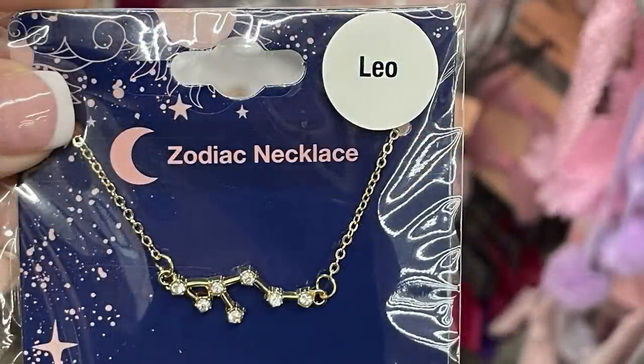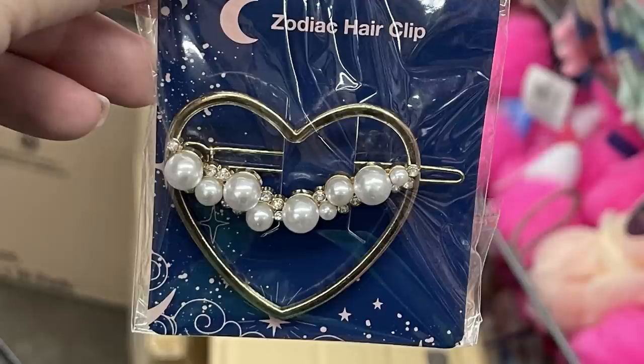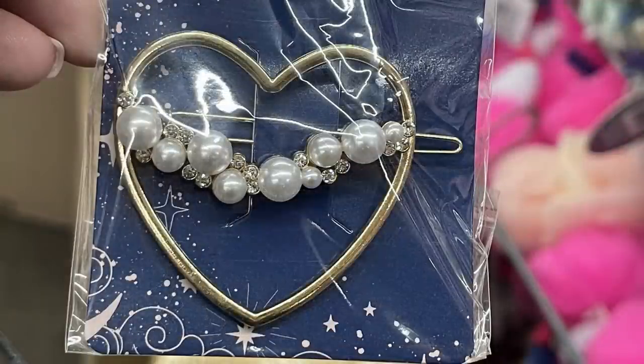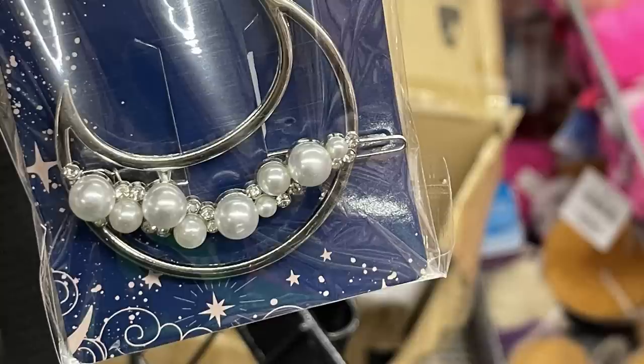To go with the necklaces, they also had some barrettes in the same box area. I usually show those in hair care but wanted to keep them together. The hair clips came in gold and silver — you get a heart, a star, or a moon with pearls and rhinestones in the center of the barrette.